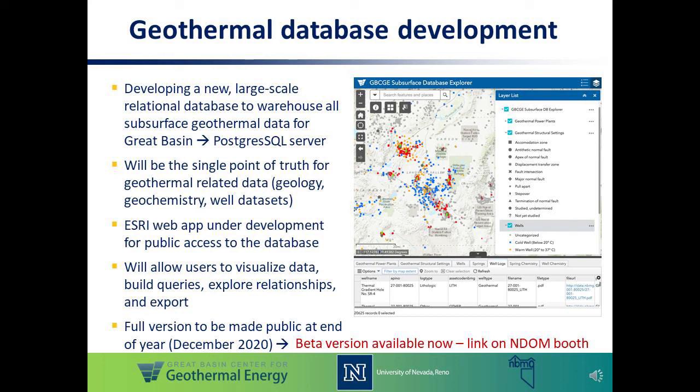The full version will be live at the end of this year, but we do have a beta version available made for this conference, and the link for this is on the main booth site. We are interested in getting your feedback on the user experience here, so please email Eli Malorski. His email is on the front page of the beta version of the web app, and we look forward to hearing comments and your experiences in using it so far. Thank you very much.